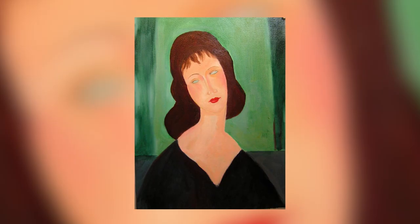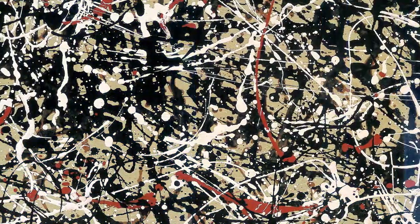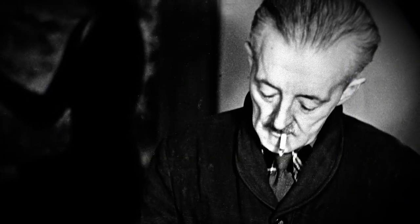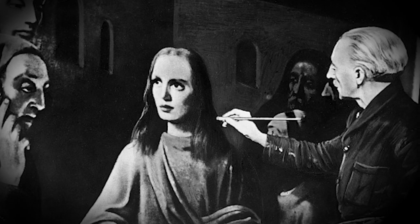Art forgery is not a modern phenomenon. Throughout the history of art, there have been copies made and imitations conceived. No one did this better than Han van Meegeren, one of the most ingenious forgers in history.